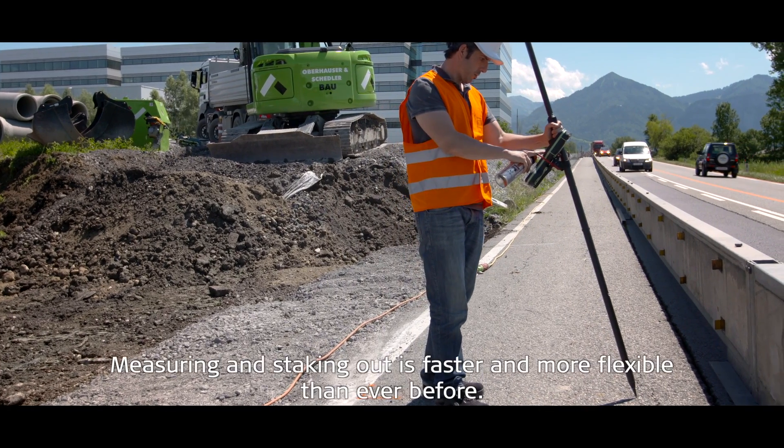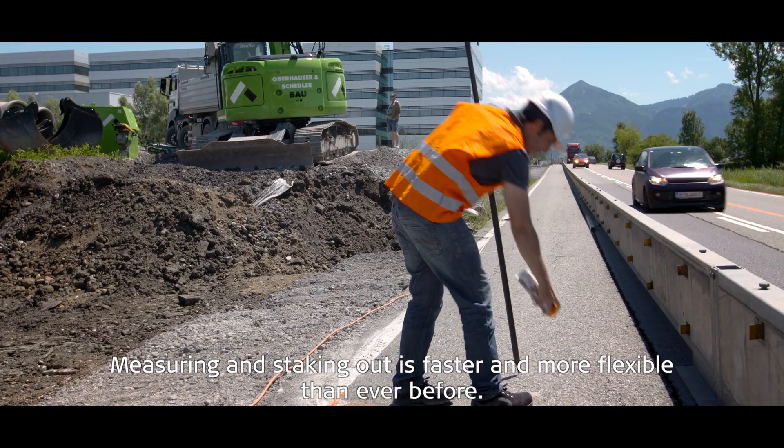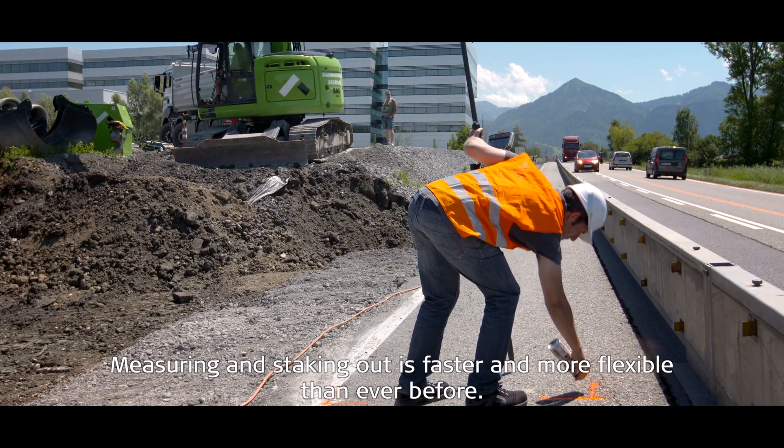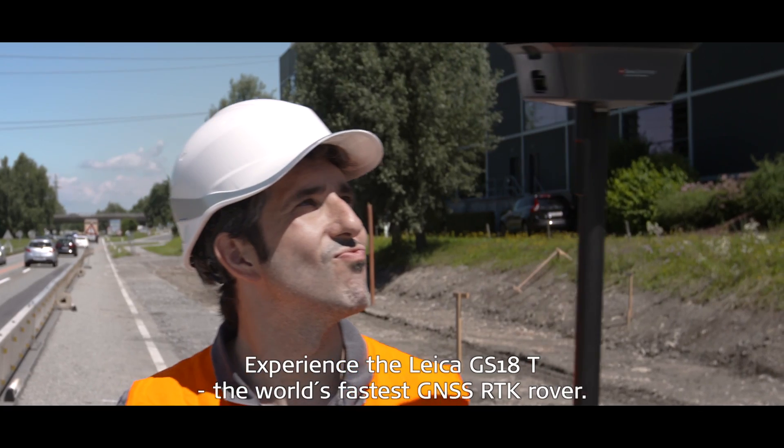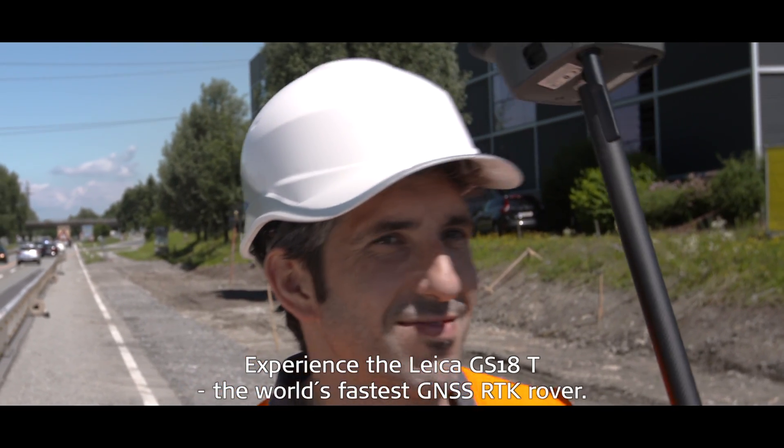Measuring and staking out is faster and more flexible than ever before. Experience the Leica GS18T, the world's fastest GNSS RTK rover.